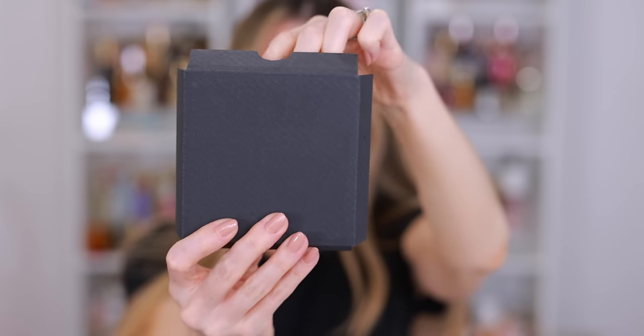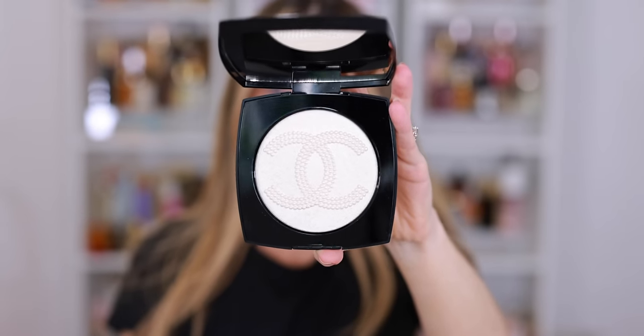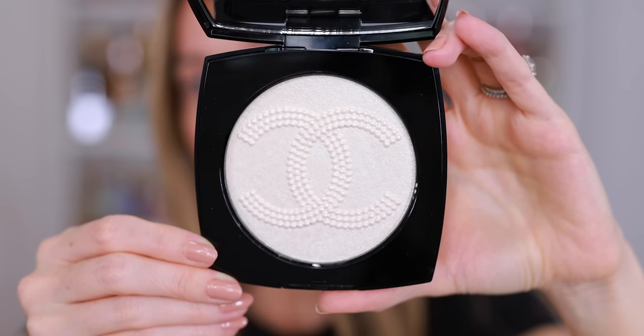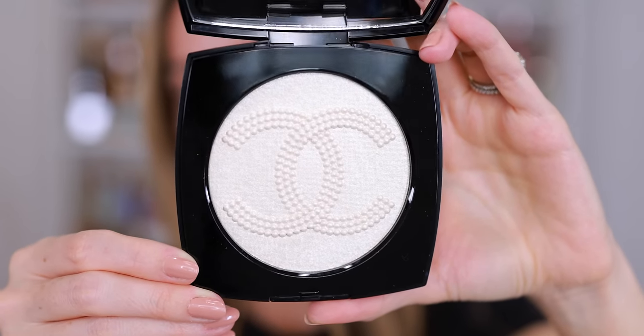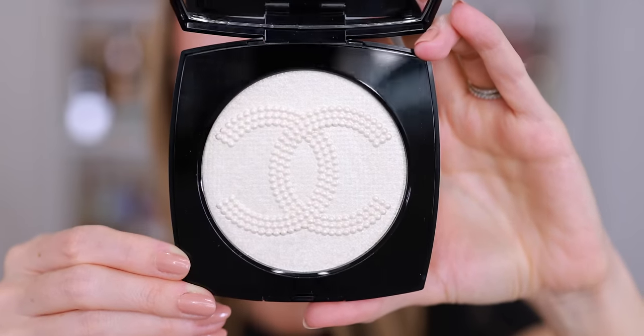I feel confident in my decision because I swatched this in-store. It is the exact same shade, and I use pieces like this to stage photo shoots and product photography, so it's not just going to sit and collect dust. Now this highlighter I purchased with the intention of using it, and I chose La Camellia. I really like all five designs.